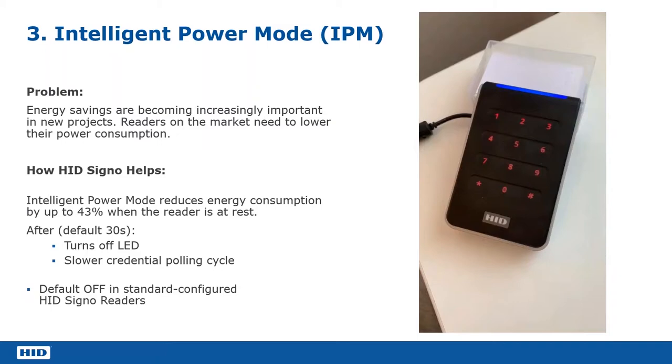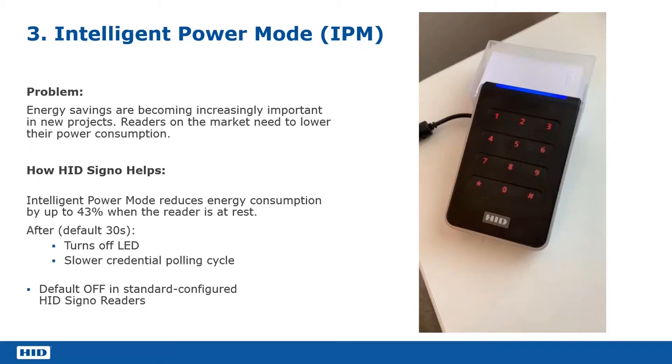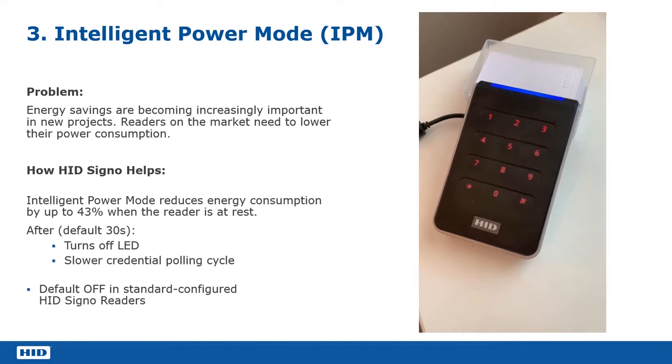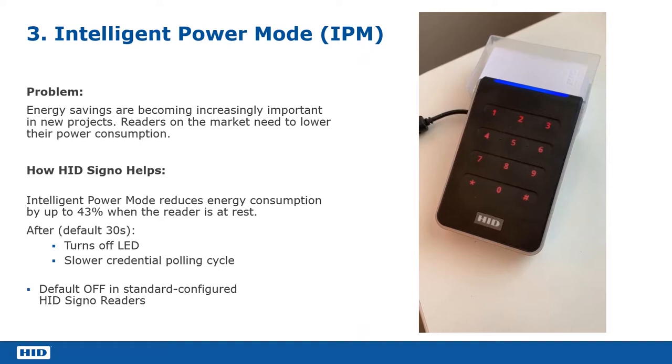The next feature I'm going to cover is the intelligent power mode. This is a way of reducing the overall power consumption of the reader. The reader will sit in its idle state most of the time — you haven't got somebody going through the doors all the time. So it makes sense to have this low power standby mode. After 30 seconds of inactivity, the overall power consumption for the reader is reduced by up to 43%.